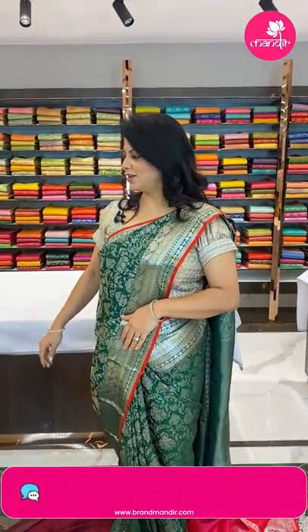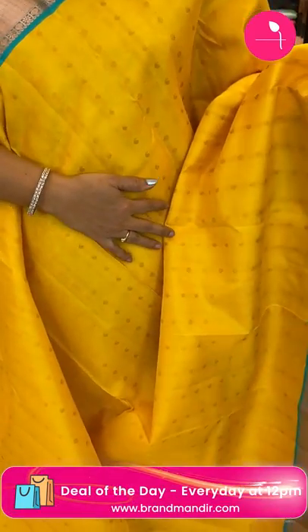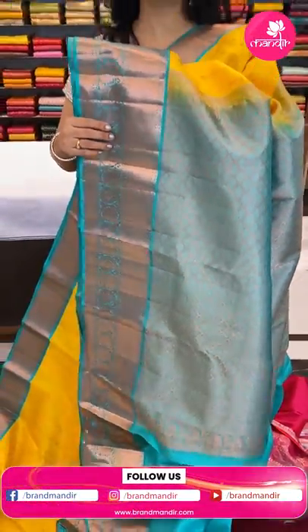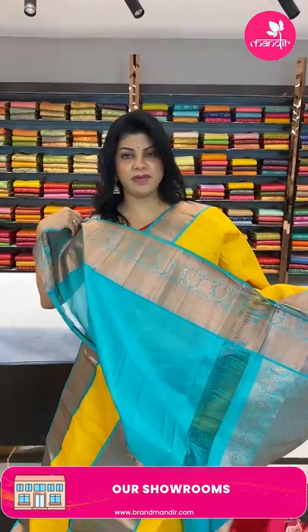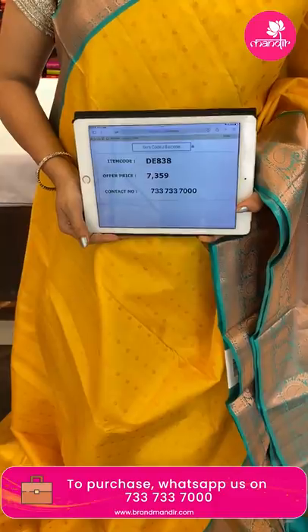We ship globally; within Hyderabad we provide cash on delivery. Next saree — beautiful yellow with sea green, such a pretty combination! All-over paisley and florals. Contrast border with paisley and floral vines, diamonds. The pallu is contrast kadi with embossed diamond-shaped florals along with borders. The blouse is contrast plain with border. Very pretty color and nice combination. Price only ₹7,359, code DE838.